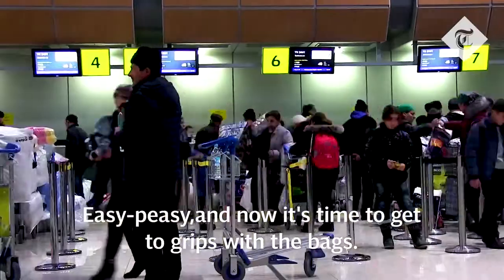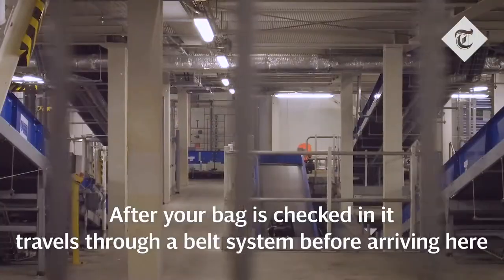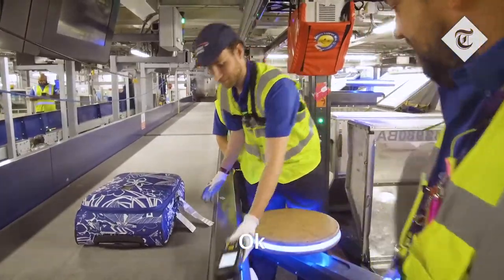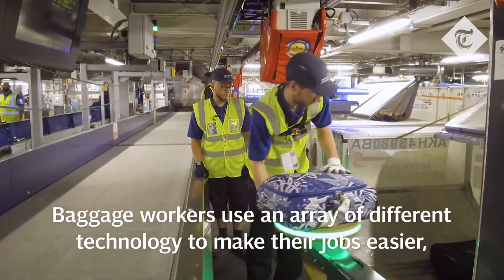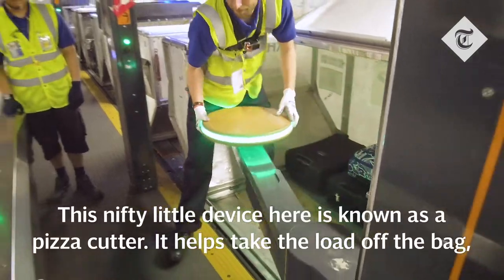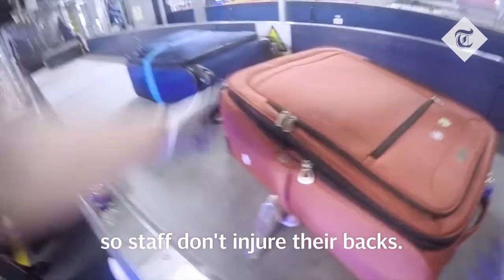Easy peasy, and now it's time to get to grips with the bags. After your bag is checked in, it travels through a belt system before arriving here. You scan the bag — just basically press the yellow button. Baggage workers use an array of different technology to make their jobs easier and prevent back injuries. This nifty little device is known as a pizza cuddle — it helps take the load off the bags so staff don't injure their backs.